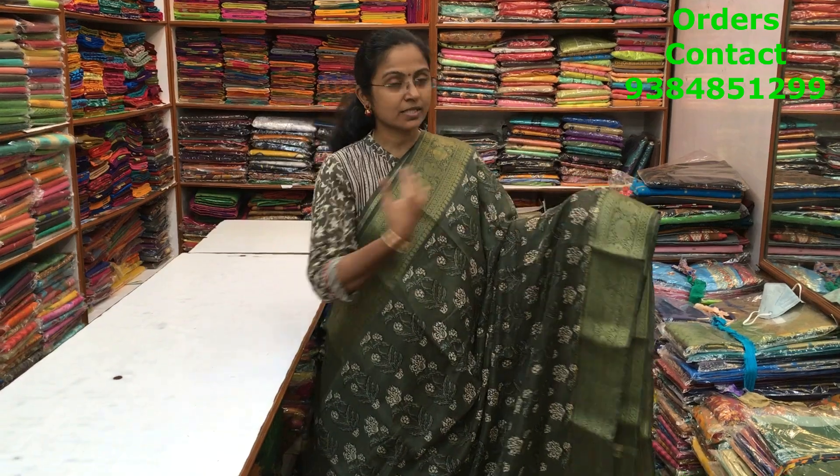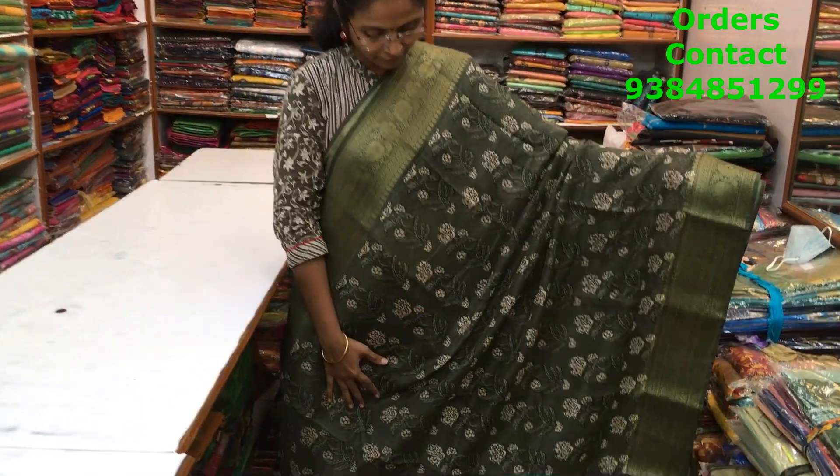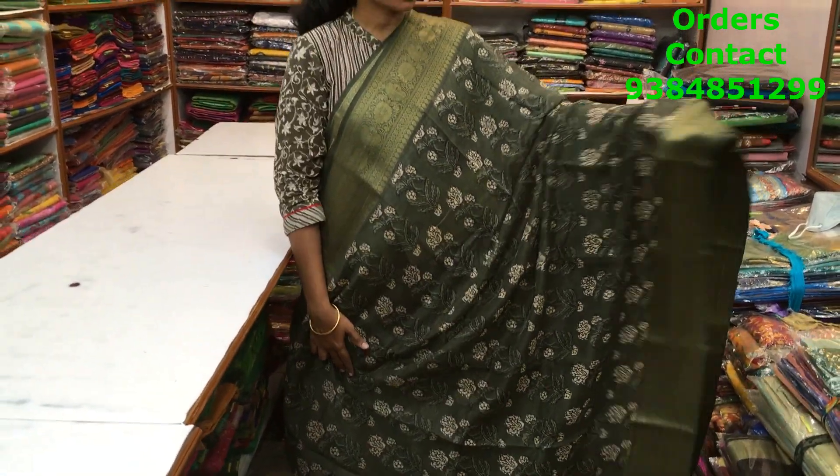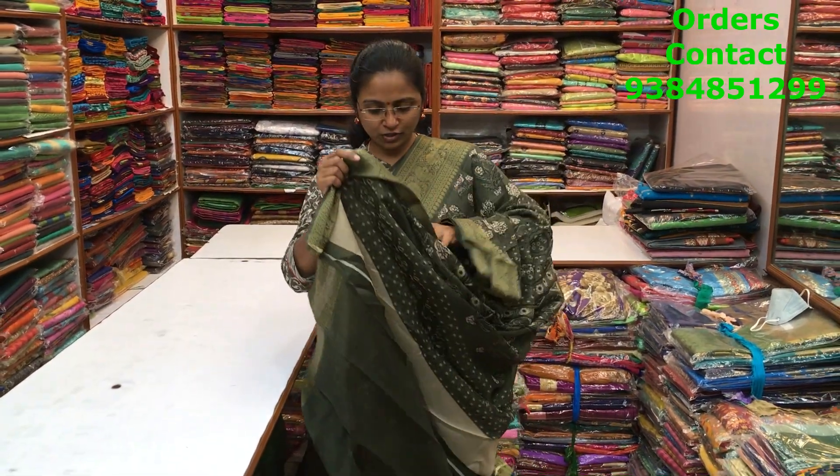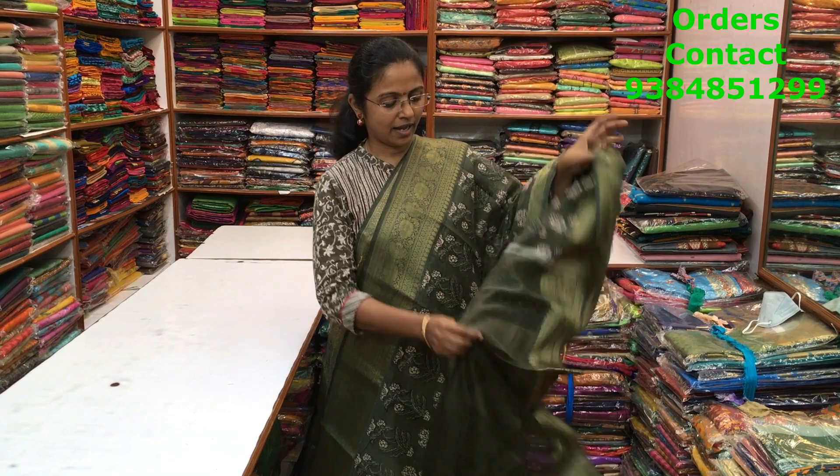A very beautiful green color chanderi saree with zari borders on both sides and a lovely baghru print running through the body. All more of mixed cotton varieties. The pallu and blouse of the saree are shown here and the price of the saree is ₹850.